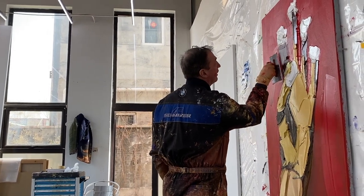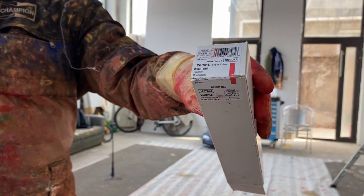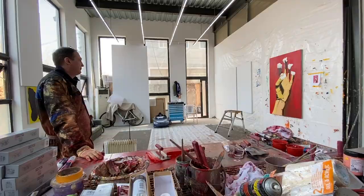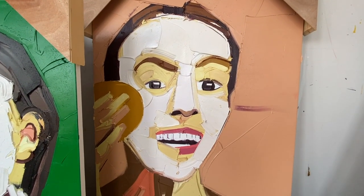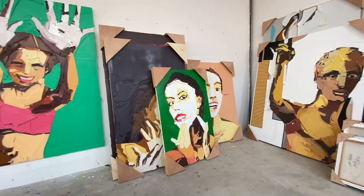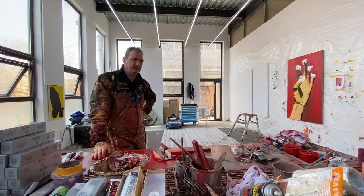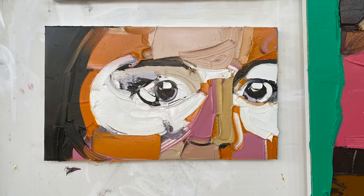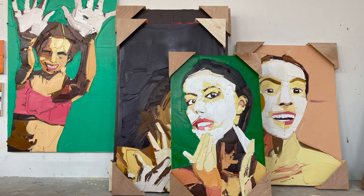Today I use Winsor & Newton — it's an English name but this is all produced in China. These three or four paintings are paintings about painting. In the painting we have a cream applied to the face, or cosmetic materials — this girl, this lady, has her hands full of cream.